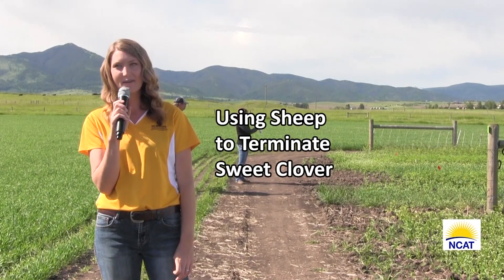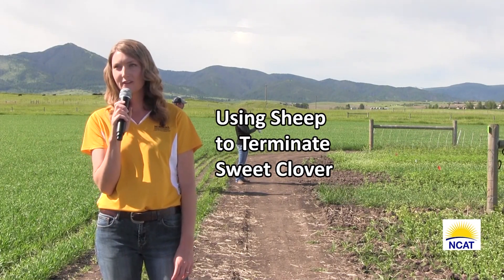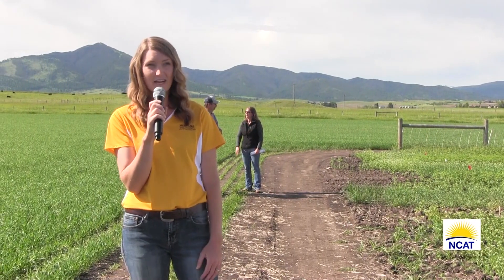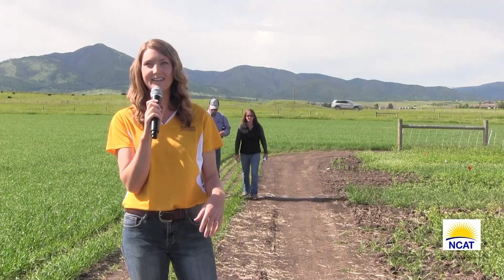For the first couple years, we really had to dial in on timing and figure out when the best time for termination was. The first year we let the sweet clover get to — there were a couple stalks that were over seven feet tall — and by that time it was very mature, very fibrous, and the sheep had a fairly difficult time terminating it. They grazed all the green leafy parts off of it, and we had to leave them on those plots for a really long time to get them to actually gnaw down the stems. That was a little bit difficult, but we learned from that.